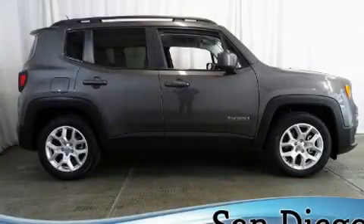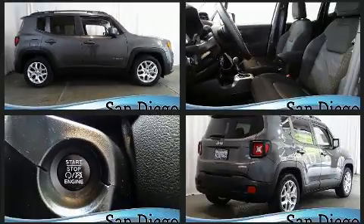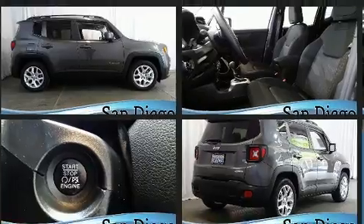Get excited about the 2017 Jeep Renegade. Smooth gear shifts are achieved thanks to the 2.4-liter four-cylinder engine. And for added security, Dynamic Stability Control supplements the drivetrain.